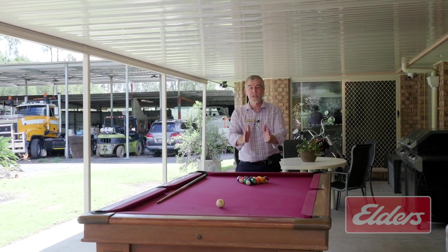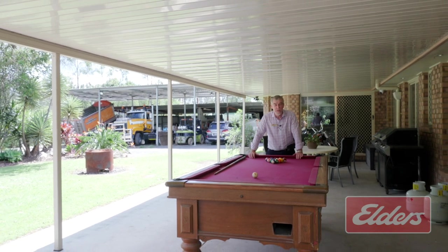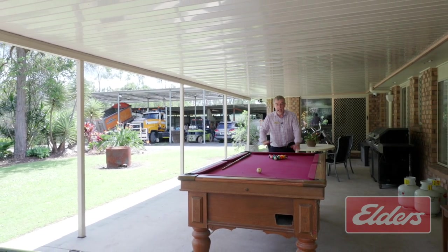So there you have it — and here's the question: where else are you going to find all of this? My name's Steve Hodgson from Elders. Thanks for watching and I'll see you next time.